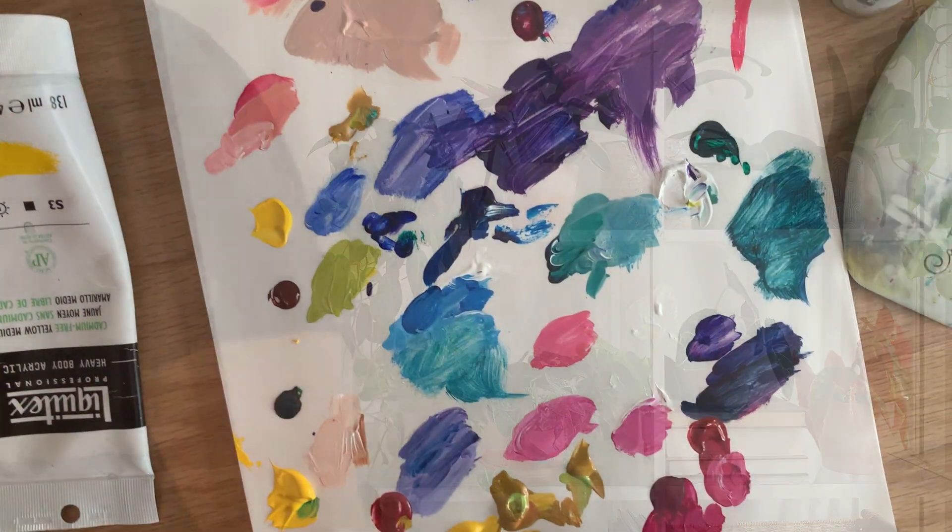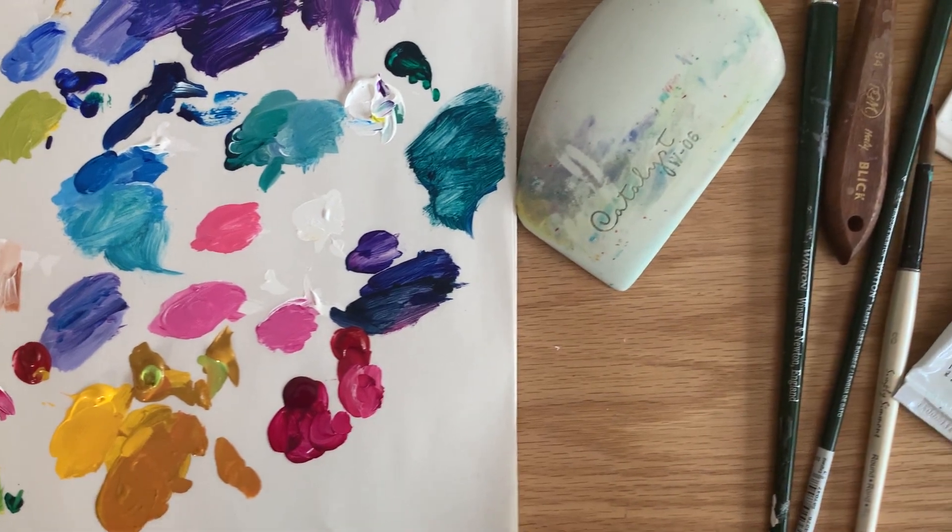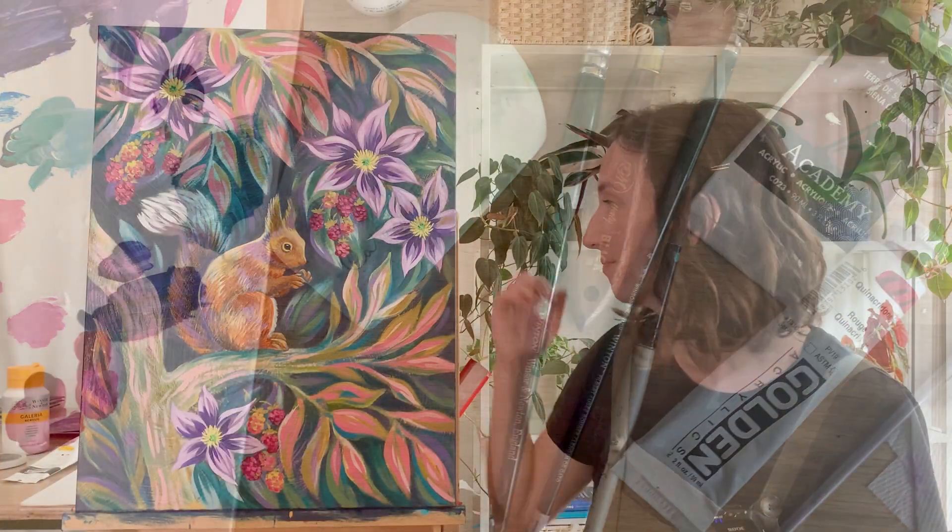Hey friends, welcome to this week's studio chat. This week I'm going to give you an update on the ongoing woodland series that I've been working on for probably the past month. I have a new completed piece to share with you and then another painting that is in progress — kind of our usual MO for this series. I'll bring the paintings over on the easel and give you an update.